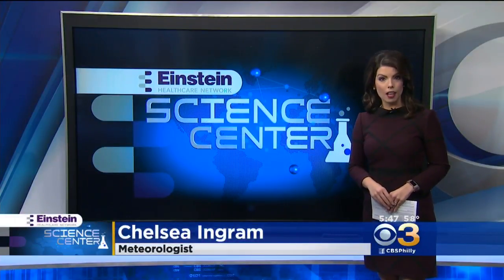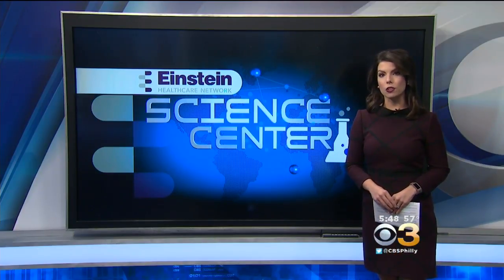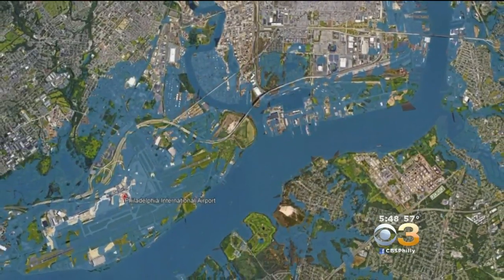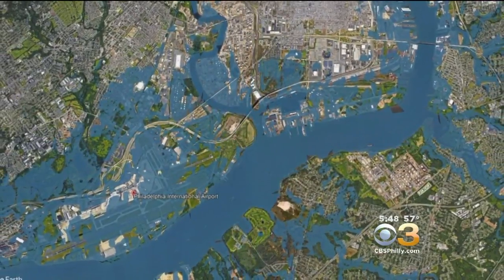Portions of the Delaware Valley are vulnerable to rising sea levels caused by climate change, and a new tool and interactive map is painting a sobering picture of what parts of Philadelphia and surrounding counties could look like in the year 2100 if sea levels continue to rise. Google Earth is now putting research findings on sea level rise in 3D with Climate Central's Surging Seas Extreme Scenario 2100 overlay.